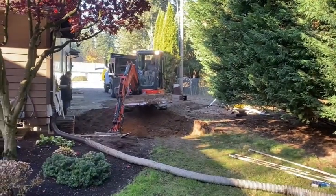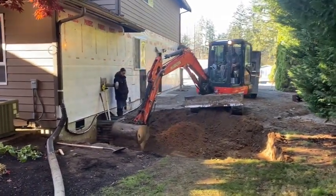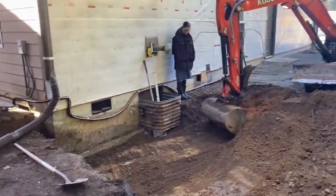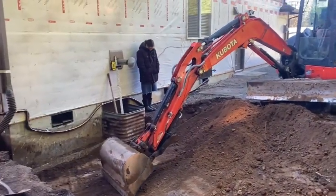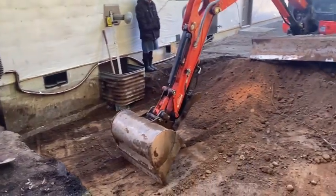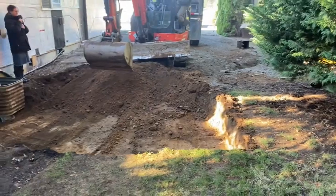It is excavation day — I think it's about the 16th or 17th of October. The operator's been working at this for an hour or so. He's got a nice machine, doing a good job. Jason's here giving me a hand with any of the little hand work that's going to go on as we go. Looking good.